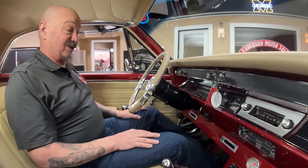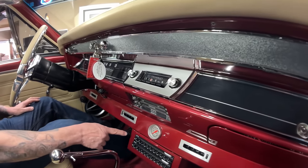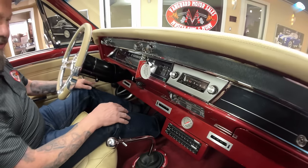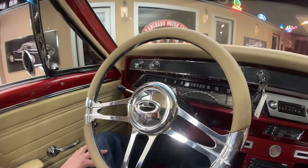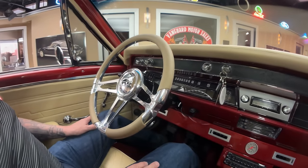Unfortunately we're not going to get to drive this beast today because it's snowing outside. This thing is looking beautiful in here — look at all the paint work, all the chrome work, and all the custom work. They've got this equalizer in here. We've got the air conditioning vents, the 4-speed, a billet specialty wheel, tilt column. Everything about this car is just absolutely cool as can be — customized to the nines, looking absolutely gorgeous in here.